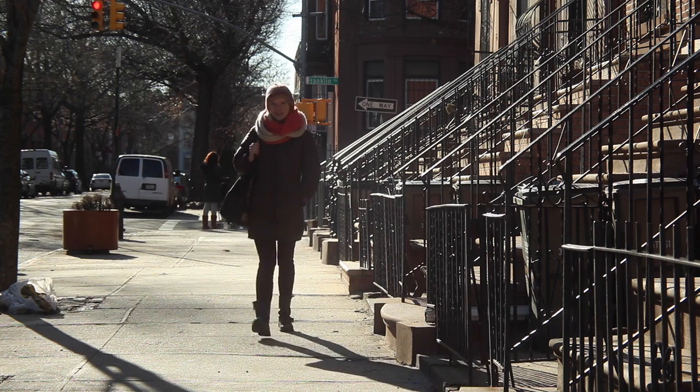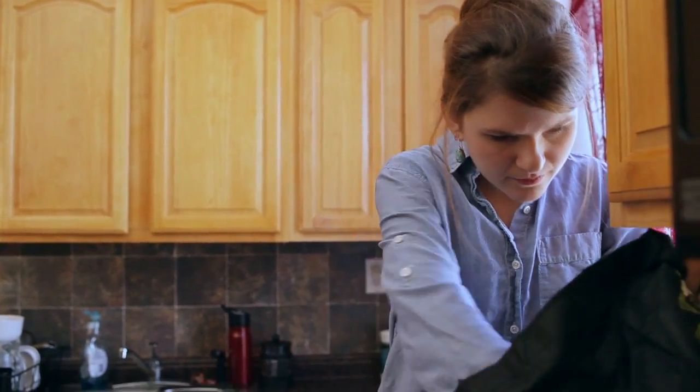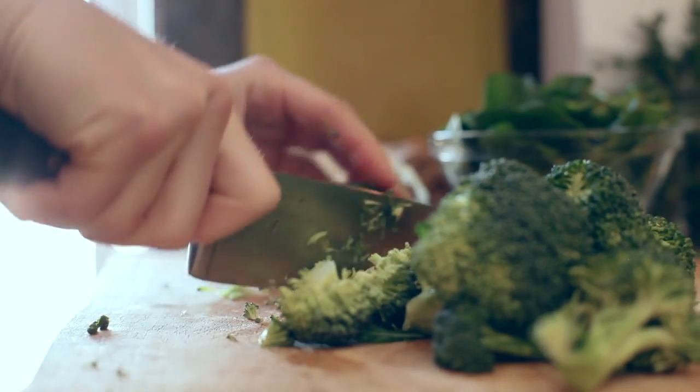I have three roommates and the four of us live together cooperatively. In terms of food, it means that we're sharing groceries, we're buying local food as much as possible, and our goal is to have a meal on the table four or five nights a week.